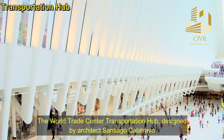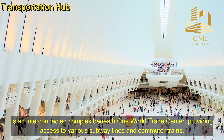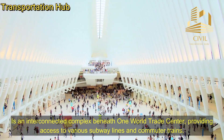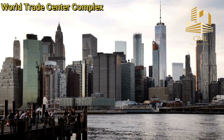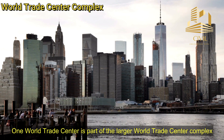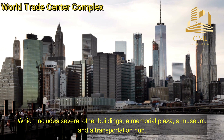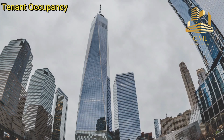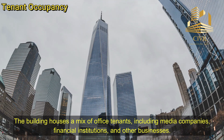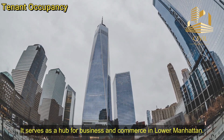Transportation Hub. The World Trade Center Transportation Hub, designed by architect Santiago Calatrava, is an interconnected complex beneath One World Trade Center, providing access to various subway lines and commuter trains. One World Trade Center is part of the larger World Trade Center Complex, which includes several other buildings, a memorial plaza, a museum, and a transportation hub. The building houses a mix of office tenants including media companies, financial institutions, and other businesses, serving as a hub for business and commerce in Lower Manhattan.